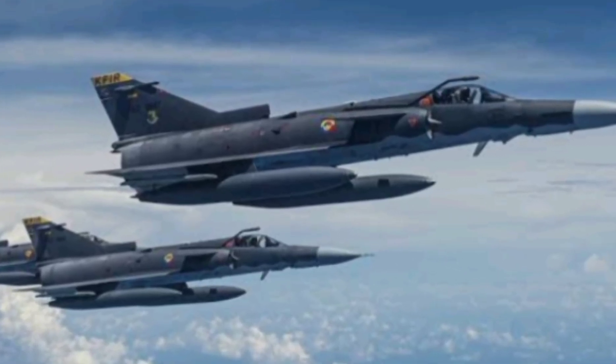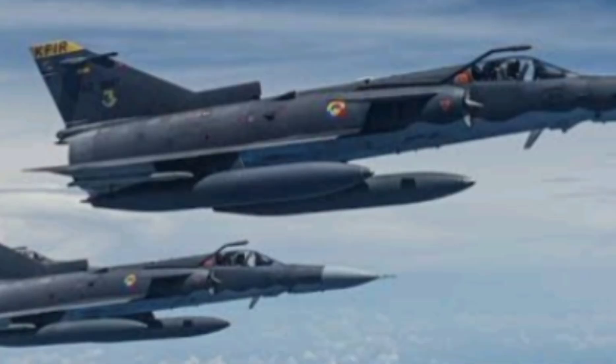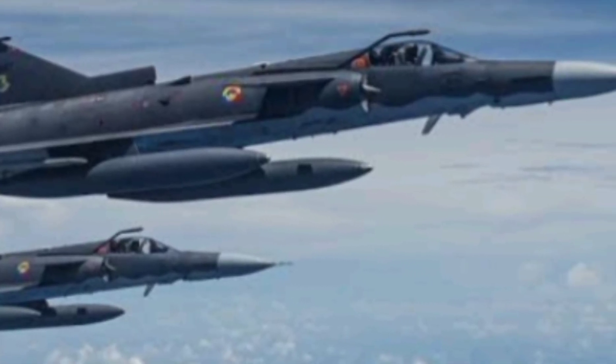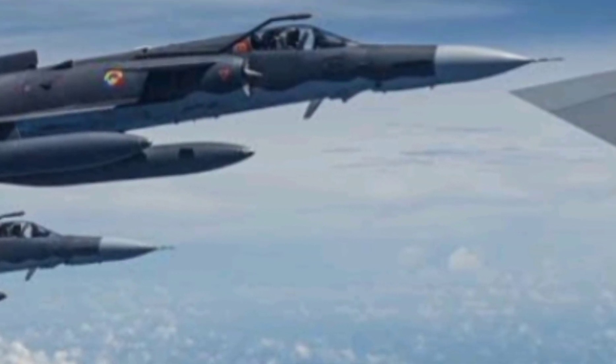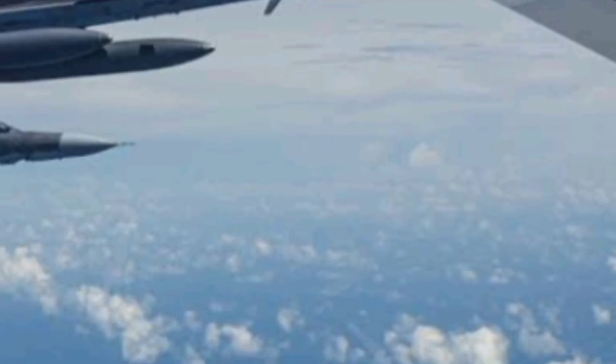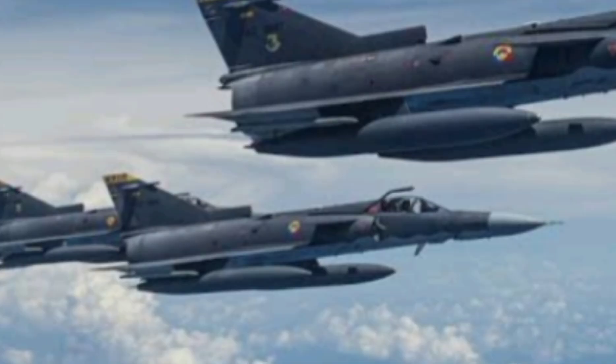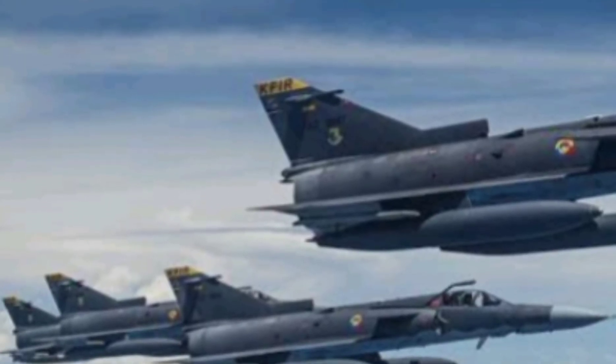What if we told you that one of the world's most underestimated fighter jets could outrun the F-16, strike with precision, and survive decades of combat? Welcome to the next-gen world, and today we're unlocking the secrets of the KFIR, Israel's supersonic beast that shocked the skies and still holds its ground even today.